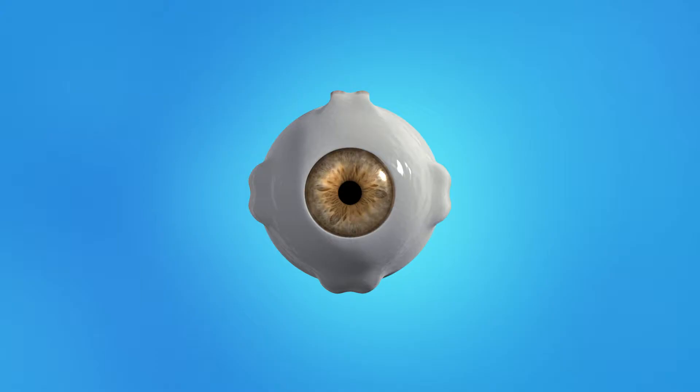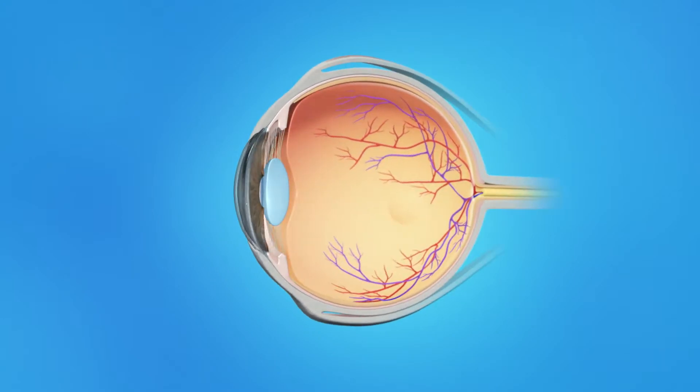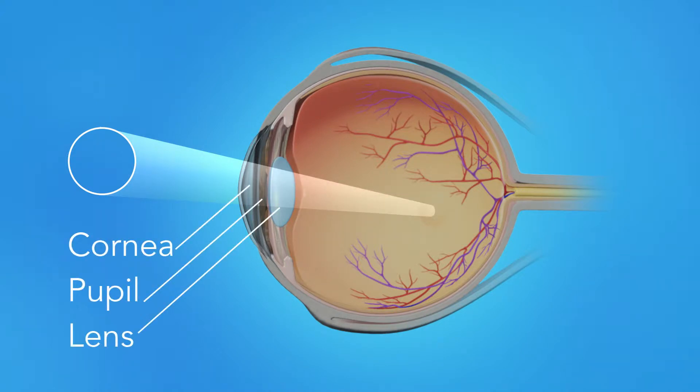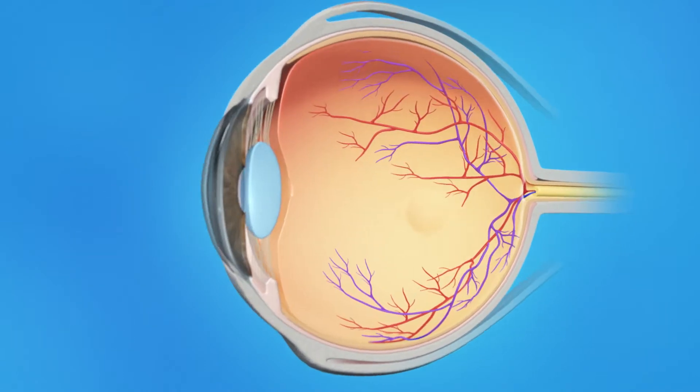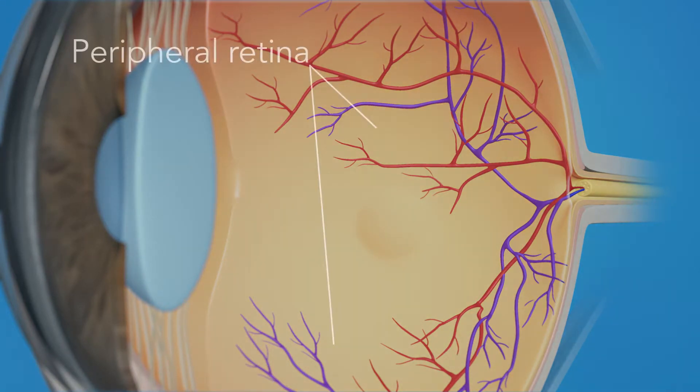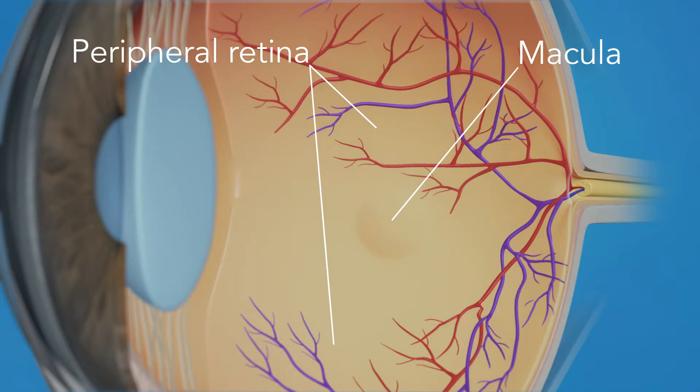To understand how a torn retina affects your vision, let's take a look at how the eye works. Light rays enter the eye through the cornea, pupil, and lens. These light rays are focused on the retina, the light-sensitive tissue lining the back of the eye. The retina has two areas: the peripheral retina, which gives us our side or wide-angle vision, and the macula, the small area in the center of the retina that gives us our pinpoint vision, allowing us to see detail clearly.